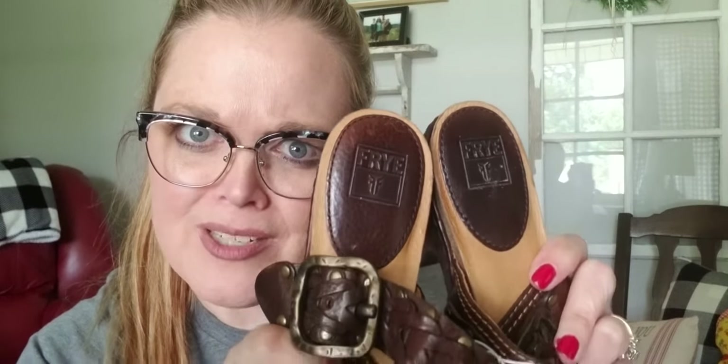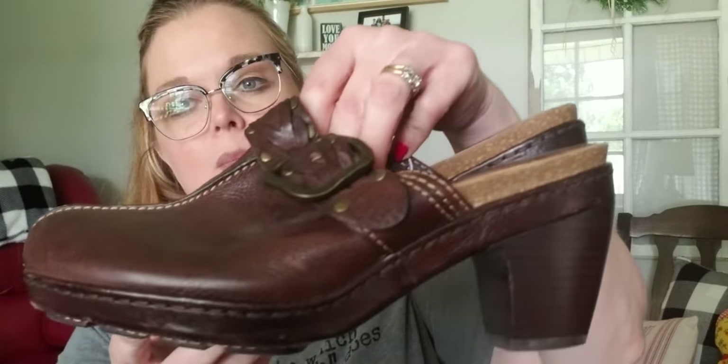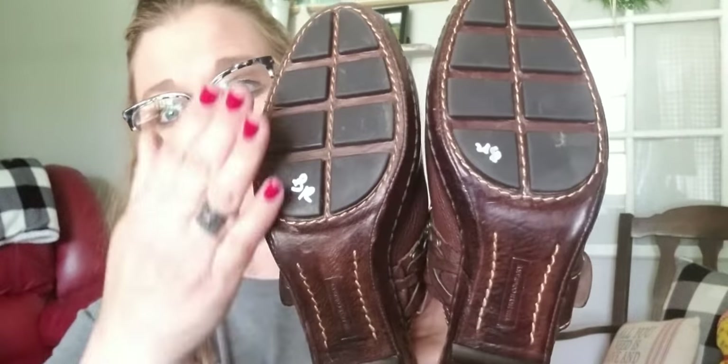I'm saving the best for last. I was just casually walking and I think I got footage of this — I got a pair of Frye shoes. The style is called Candace. I know they're not as good as the boots, but they are very, very well made. These don't even look like they've ever been worn — absolutely no wear on the shoes whatsoever. I could probably sell these for about $40 on eBay, Poshmark, or Mercari.